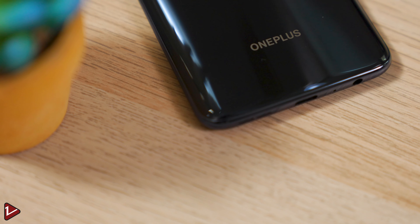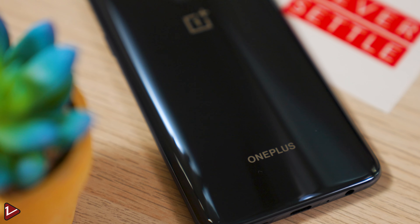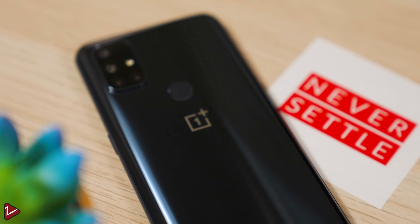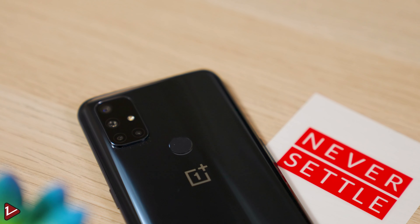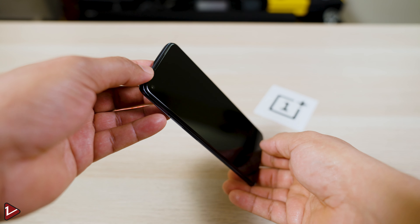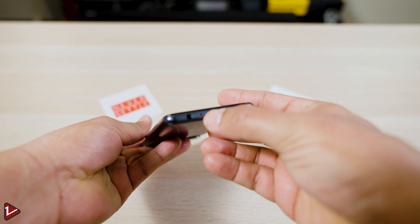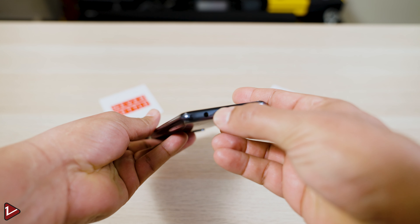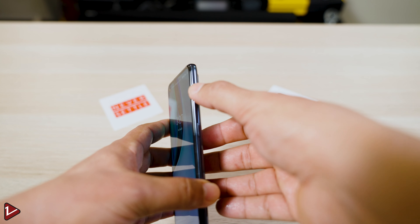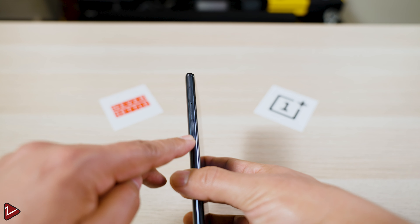The body of the phone is made out of glass, plastic, and metal. It has a glossy back that loves fingerprints. We can see the physical fingerprint sensor in the center — this is the midnight eyes color that looks amazing. It has dual speakers built in for stereo sound, one on the top and one on the bottom. Here we can also see the USB-C port and the 3.5 mm headphone jack. On one side is the power button but there is no alert slider, and on the other side is the SIM and micro SD card slot along with the volume rockers.